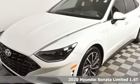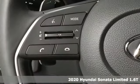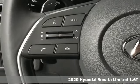Here's a new 2020 Hyundai Sonata. Challenging convention to find a better way — it's the Hyundai way.